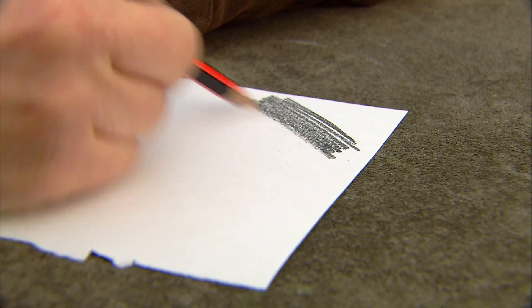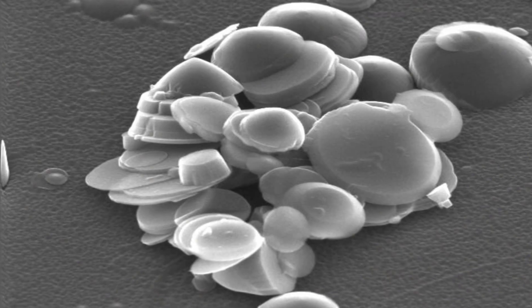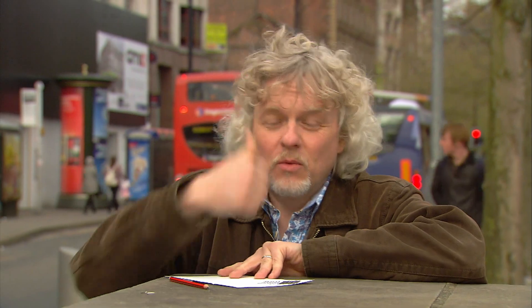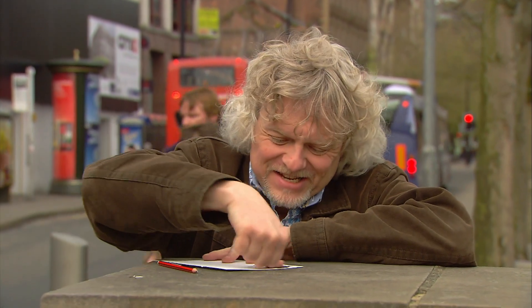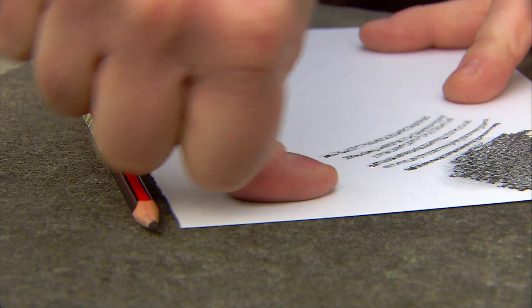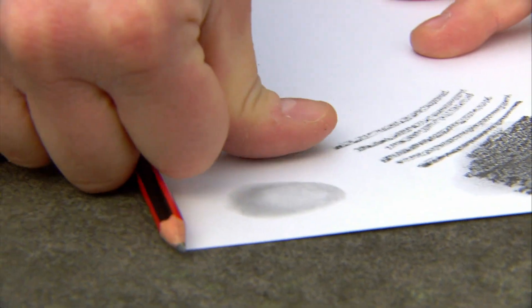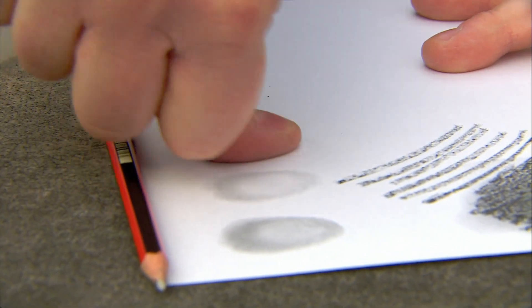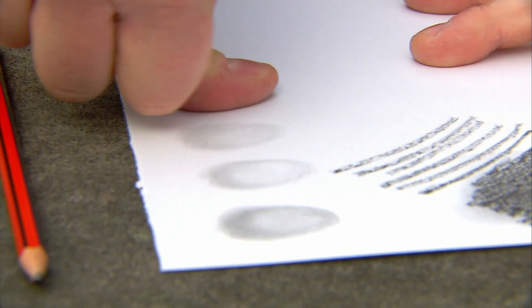Graphene is made from the stuff in your pencil — graphite. Graphite is millions of microscopic layers of tightly packed carbon. When I put my thumb into the graphite and give it a rub around, it gets covered in a layer of it. If I then press that back onto the paper, millions of layers are peeled off. If I keep smudging my thumb across the paper, these layers of graphite get thinner and thinner. And if I keep going, eventually I'll end up with a layer of graphite one atom thin — and at that point, I've got graphene.